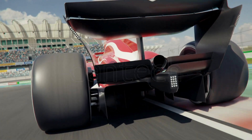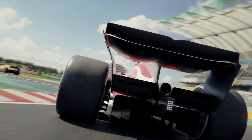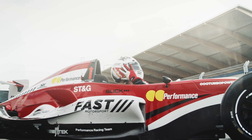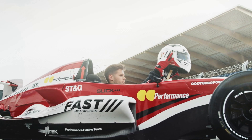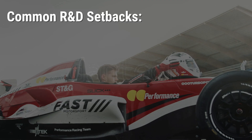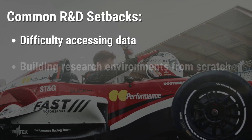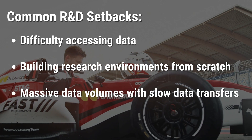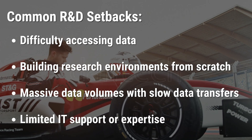While the driver may be ready to launch, the path ahead is anything but simple. A range of factors — from equipment issues to changing weather conditions — can take them from first place to last in an instant. For scientists and researchers, these setbacks can often look like difficulty accessing data, building research environments from scratch, massive data volumes with slow data transfers, and limited IT support or expertise.